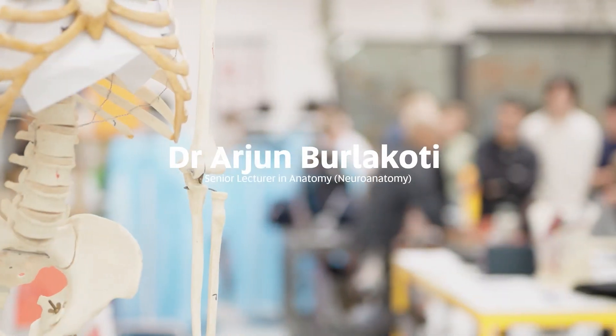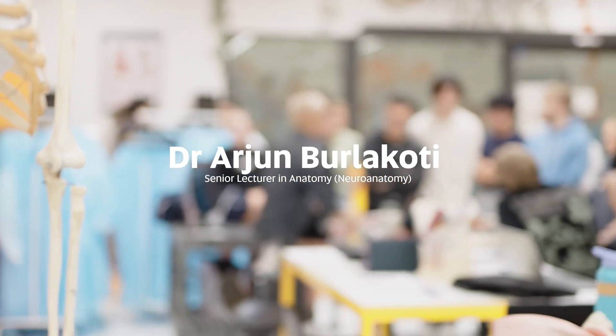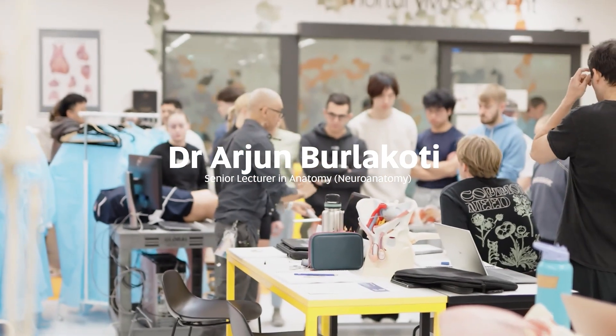Hello, I'm Arjun Burlakoti. I'm one of the senior lecturers at University of South Australia. I've been working here for the past 13 years.